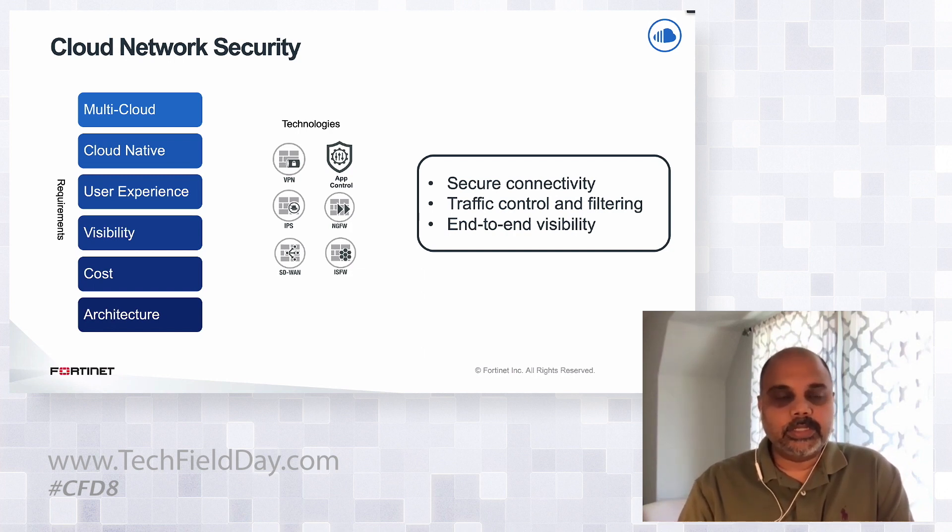Fortinet offers network security that delivers very high IPsec encrypted performance. Advanced capabilities not available from many cloud providers include application control, intrusion protection capabilities, URL filtering, advanced protection against malware attacks, segmentation, and importantly, secure SD-WAN capabilities as well. With these capabilities, we provide secure connectivity, traffic control and filtering, as well as end-to-end visibility.